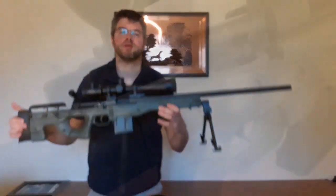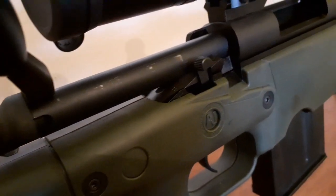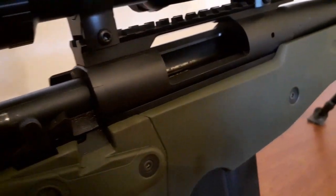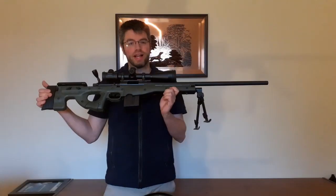Hello again, so next up we have a rifle with a bit of a difference. This is a Remington 700 chambered in .308 — you can buy these at Braidwood, but this one has a bit of a difference.